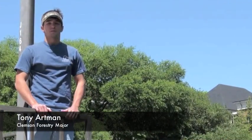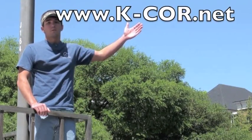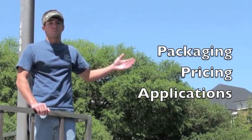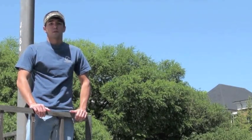Now I'm going to introduce Tony. He's going to tell you how you can learn more. Hey, I'm Tony, and as you can see, we're all very excited about K-Core's new product. If you're as excited as we are and would like more information, please visit www.k-core.net for more information on packages, pricing, and applications. Thank you all for your time, and we hope you enjoyed the video. This presentation was brought to you by Clemson Technical Writing.